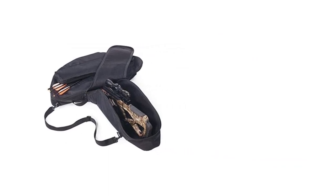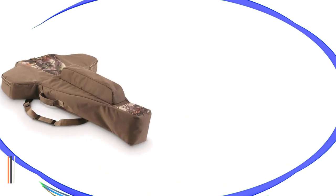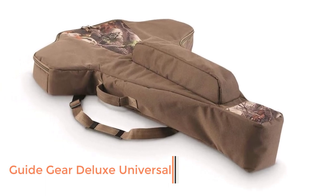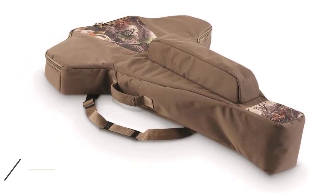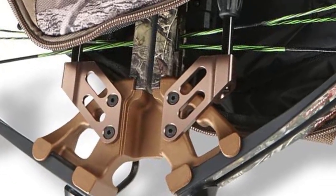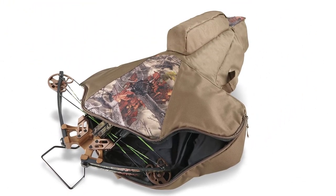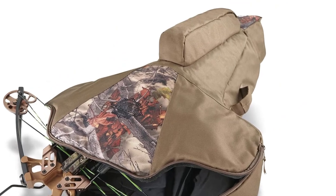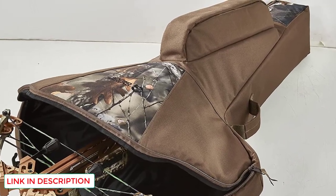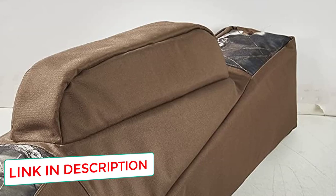Number three: Guide Gear Deluxe Universal. The Guide Gear Deluxe is one of the most well-reviewed soft crossbow cases on Amazon. It's portable, secure, and has a helpful shoulder sling that lets you carry your bow from the range to the tree stand and beyond. This bag has room for an attached or unattached scope and all your bow's accessories. If the idea of lugging a bulky and heavy hard case into the backcountry makes you cringe, give this lightweight and heavy-duty crossbow bag a try.